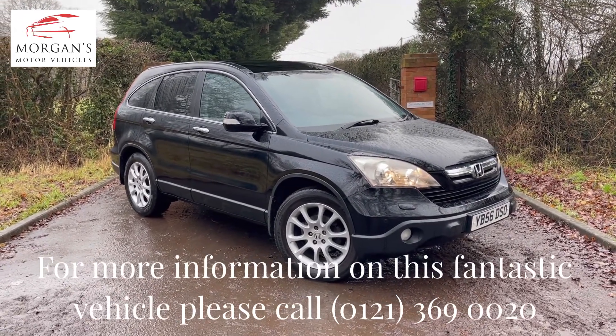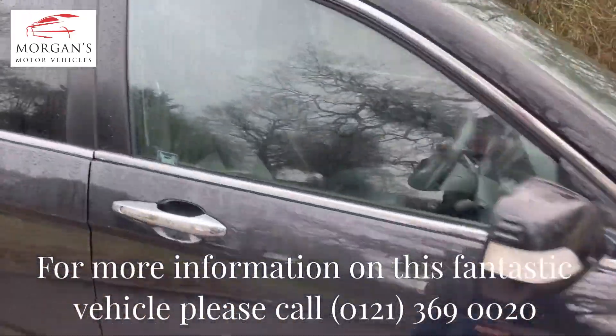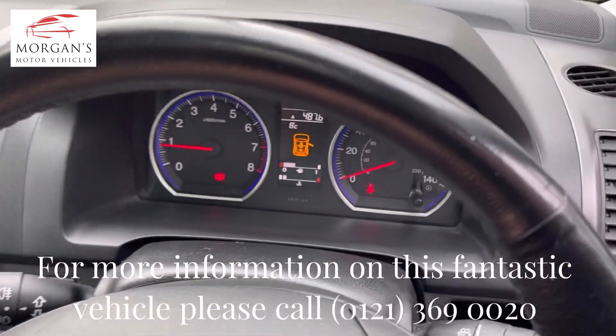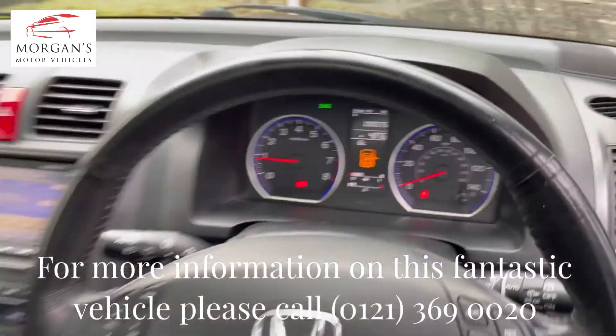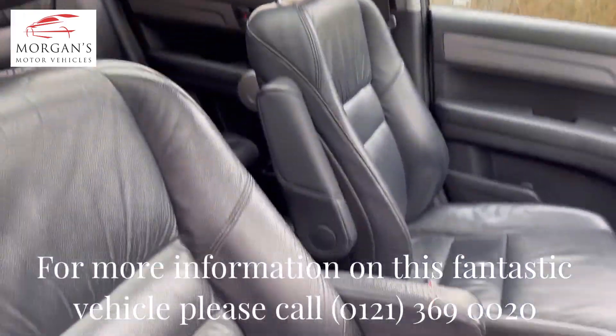This particular vehicle is presented in Night Hawk Black Metallic with a black leather interior - we'll show you around it quickly. The car's done 90,500 miles, so for a 14 year old car this is done on average 6,000 miles per annum.